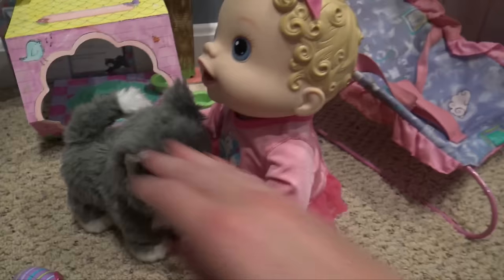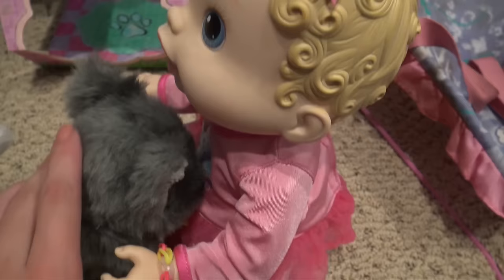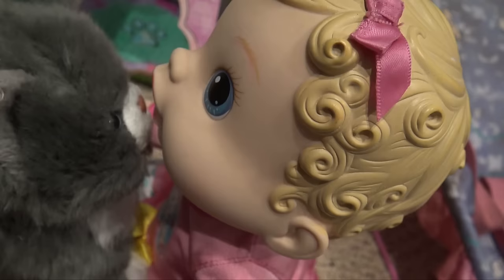Harper likes to play with the kitty too, so she likes it when I set her up with the cat. Look, it's the kitty — say hi kitty! Look, here you go — yes it's fluffy! What a good kitty, huh? Give the kitty a kiss.